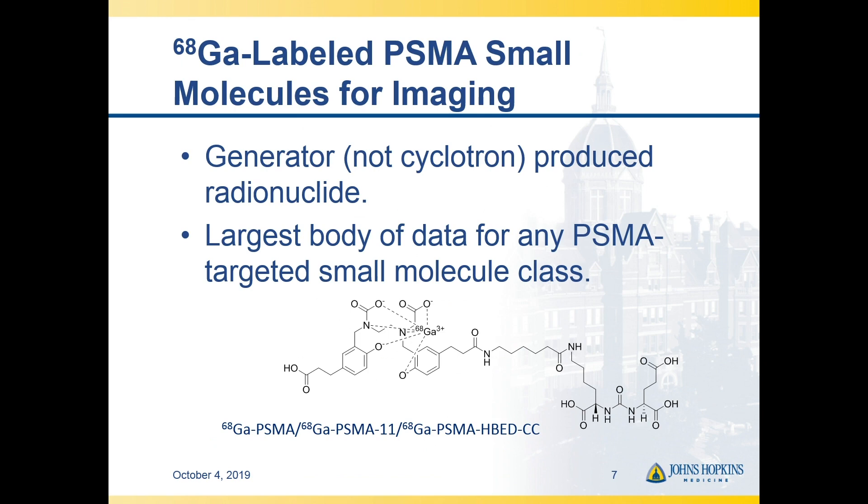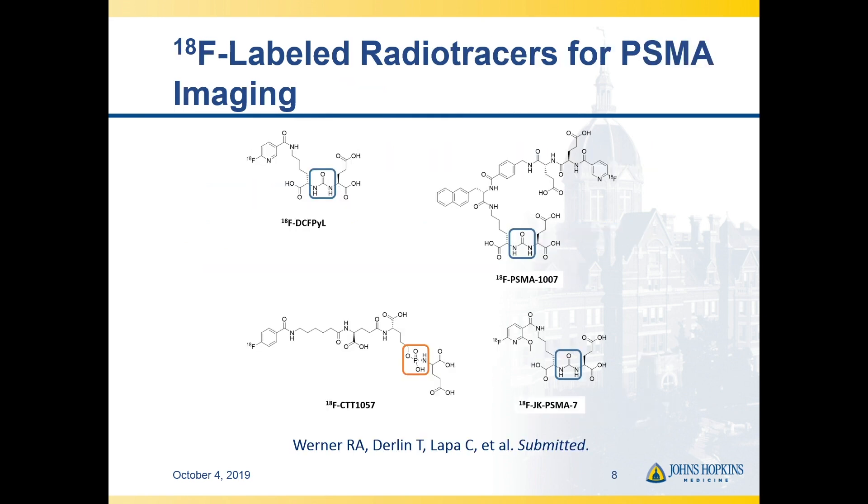A lot of the data we have is with a gallium-labeled PSMA agent, most commonly now in the literature called gallium PSMA-11. But there are some practical reasons that you'd actually want F18-labeled radiotracers, and there are now a number of those that have at least reached early clinical development. I'll be talking most about the one in the upper left, the DCFPYL.